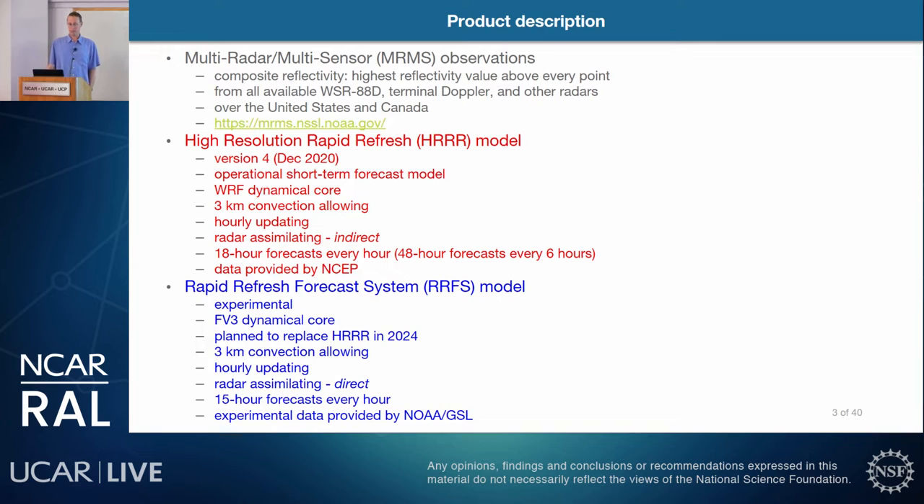I'll start with a product description. We use three different products. One is the Multi-Radar Multi-Sensor, or MRMS, observations from composite reflectivity, primarily from WSR-88D radars and also terminal doppler radars, providing coverage over the United States and Canada. The second is the High-Resolution Rapid Refresh, or HRRR — version 4, released December 2020. It's an operational short-term forecast model with a WRF dynamical core, three-kilometer convection-allowing, hourly updating, with indirect radar assimilation and 18-hour forecasts every hour, or 48-hour every sixth hour. Data is provided by NCEP.